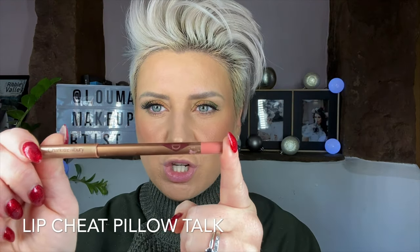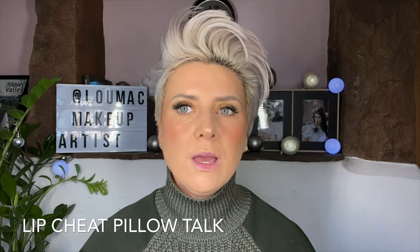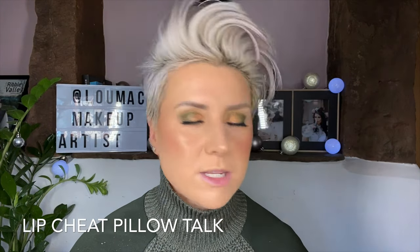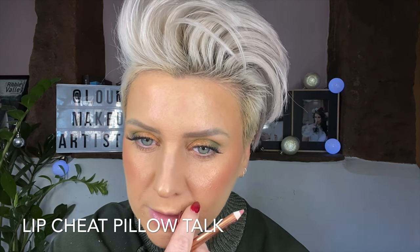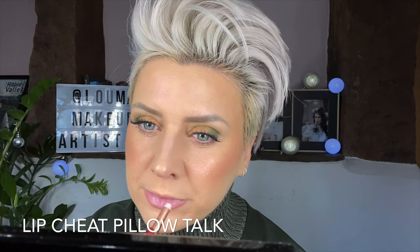Next, on to lips. I love the Charlotte Tilbury lipsticks and lip glosses. First of all, let's go with lip liners. My most used lip liner by far, by a mile, is the Pillow Talk Lip Cheat lip liner. It's just such a natural colour and it'll go with any nude lipstick or any pink-based lipstick as well. I'm just going to outline the lip now. As you can see, it gives an instant definition to your lips.